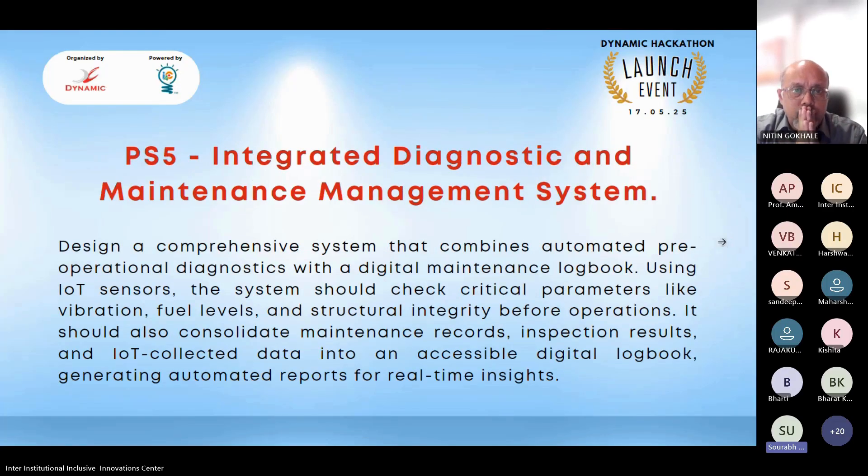The fifth problem statement is Integrated Diagnostic and Maintenance Management System. The task is to design a comprehensive system combining automated pre-operational diagnostics with a digital maintenance logbook using IoT sensors. The system should measure critical parameters like vibration, fuel levels, and structural integrity before operations, and consolidate maintenance records, inspection results, and IoT-collected data into an accessible digital logbook generating automated reports for real-time insights.